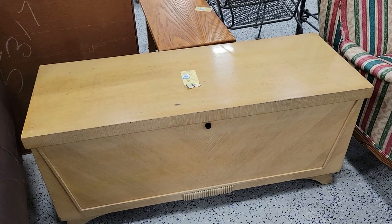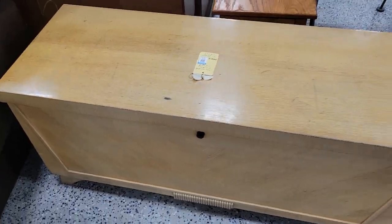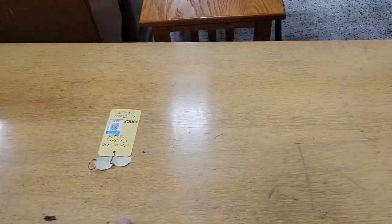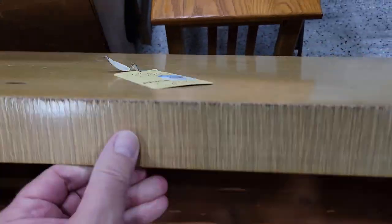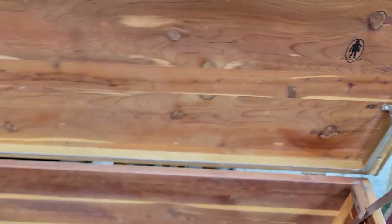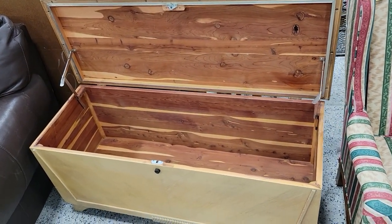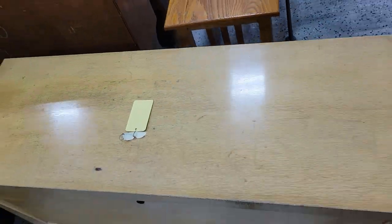I'm out in Manasota at my Goodwill and I just found this really neat hope chest. It's kind of like that pickled blonde finish. They want 150 bucks for it — it's a Cavalier. I opened it up and it's a nice cedar chest. For 150 bucks today, if you were to get one new it would cost you around 700. That's fair enough, off I go.